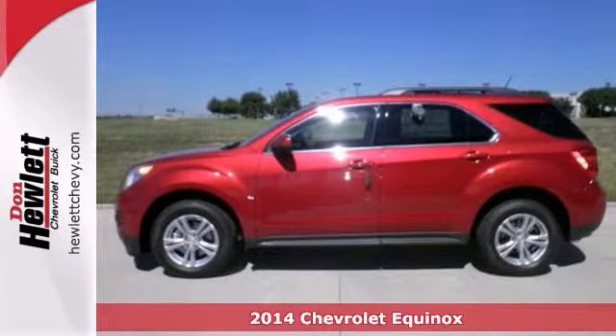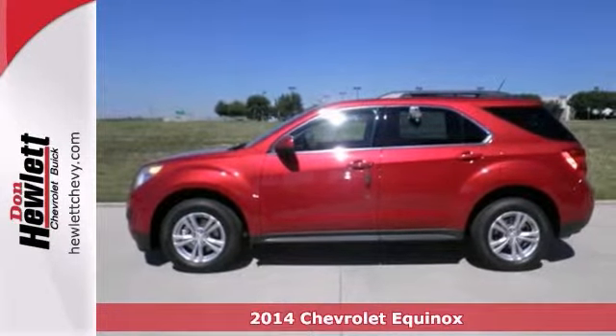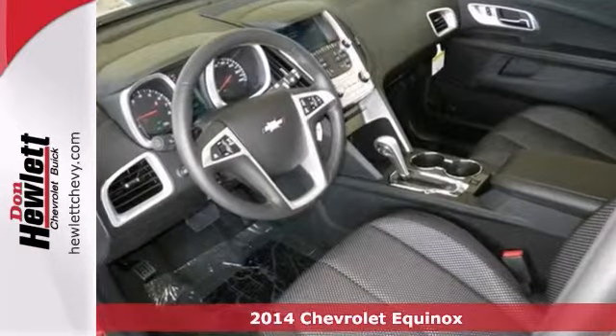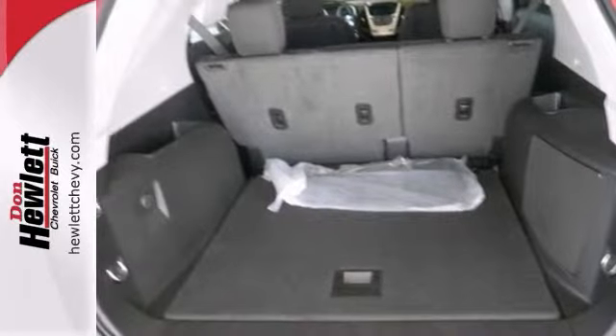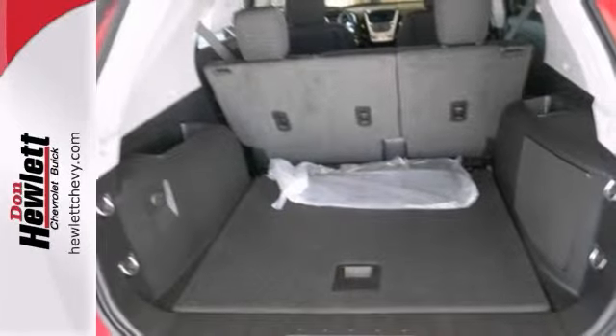Here's a nice 2014 Chevrolet Equinox. It has Bluetooth wireless and heated mirrors. You also get traction control. Add to that OnStar, alloy wheels and steering wheel controls. You have one attractive Chevrolet looking for a new home.